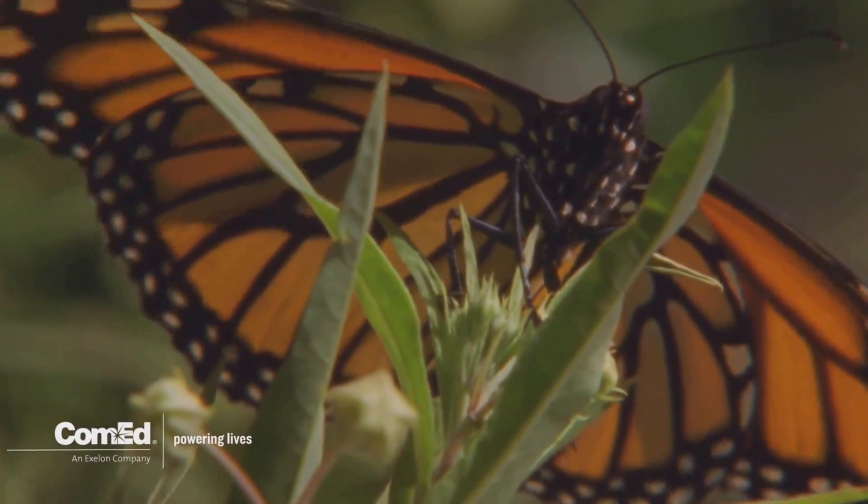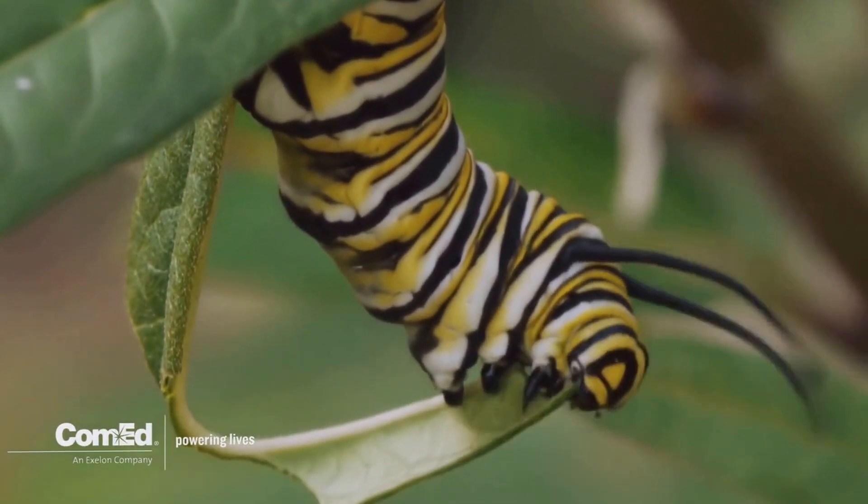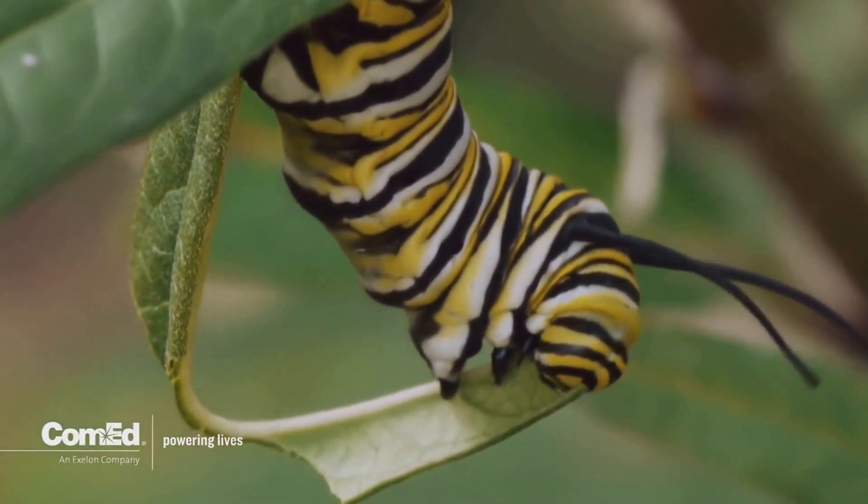Milkweed is a critical plant for monarch butterflies because it is the only nutritional source for monarch caterpillars. The caterpillar, as it feeds on milkweed, sequesters toxic compounds that the plant produces — compounds that if we were to eat that plant would affect our hearts and make us feel sick.